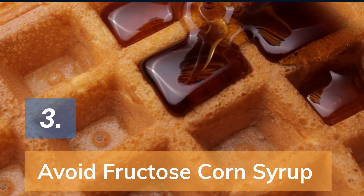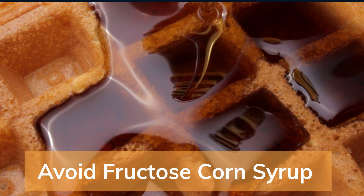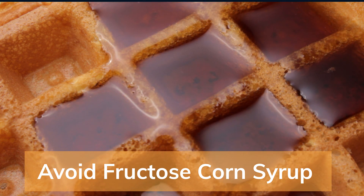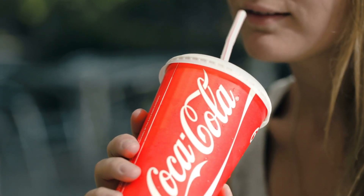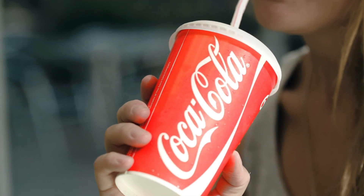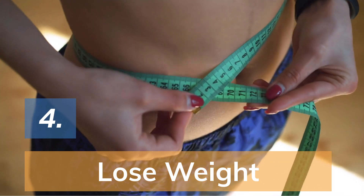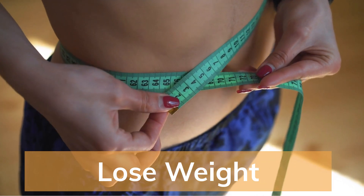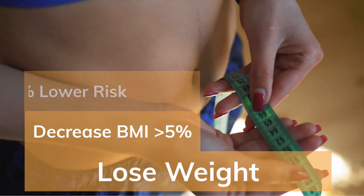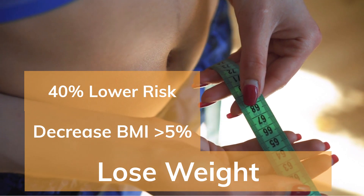Number 3: Avoid high fructose corn syrup intake. Ingestion of 1 gram of fructose per kilogram of body weight increases uric acid by 1-2 mg per deciliter within 2 hours of ingestion. Artificially sweetened carbonated beverage consumption was also associated with higher uric acid levels. Number 4: Lose weight. For overweight or obese patients, a decrease in BMI of more than 5% was associated with 40% lower odds of recurrent flare compared with those without weight changes.